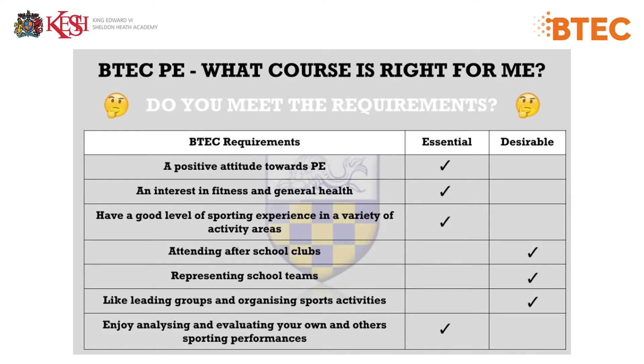Things that are essential: BTEC Sport, a positive attitude towards PE, an interest in fitness and general health, a good level of sporting experience in a variety of activity areas, and enjoying analyzing and evaluating your own and other sports performances.